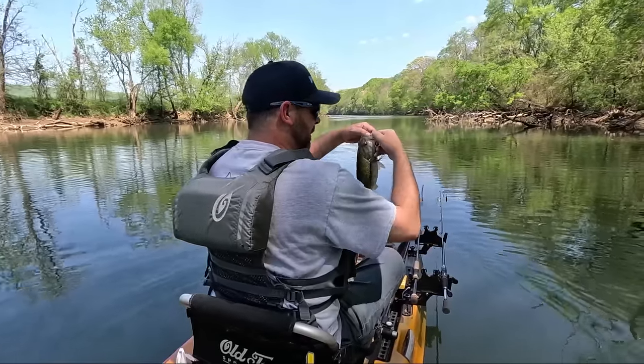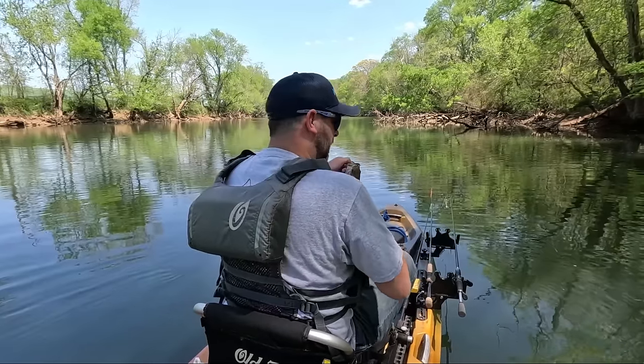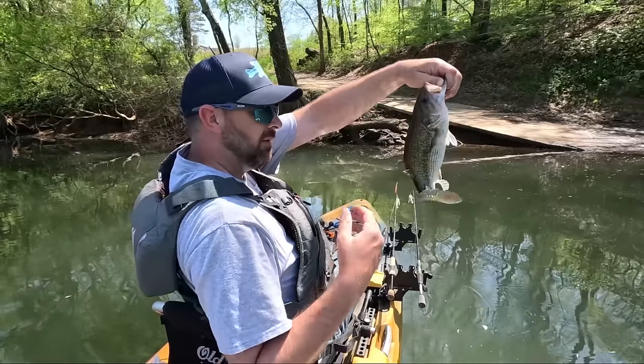Number one. My goal today is trying to get my best five like I would in a tournament. I'm doing a little tournament practicing, sort of. Let's see what I can get today. 14 and a quarter — first fish.